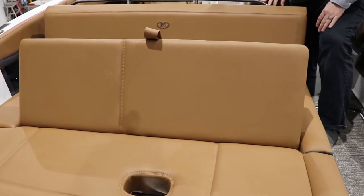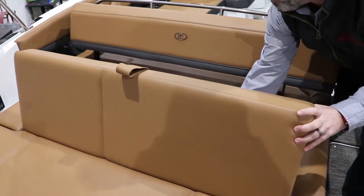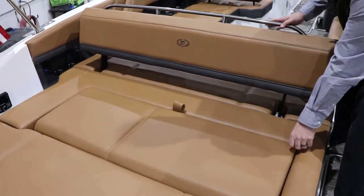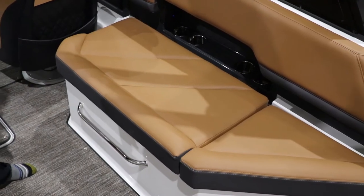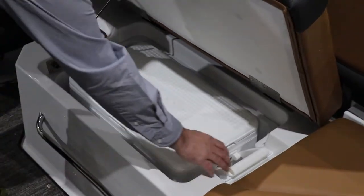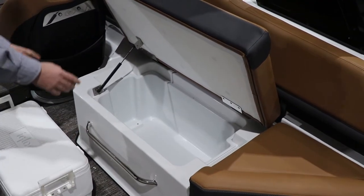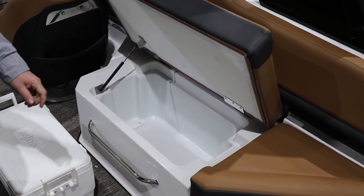This is a new interior color for Cobalt, it's called Carmel and Carbon. Something new for the R series is a dual cooler — you do have a removable hard cooler, and below that is a draining bin that can also work as a cooler.